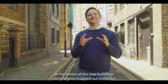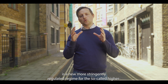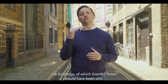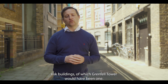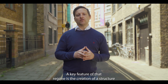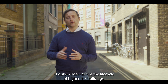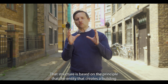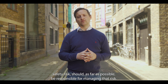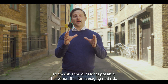At the centre of the new building safety regime mapped out in the Act is a new, more stringently regulated regime for the so-called higher risk buildings, of which Grenfell Tower would have been one. A key feature of that regime is the creation of a structure of duty holders across the life cycle of higher risk buildings. That structure is based on the principle that the entity that creates a building safety risk should, as far as possible, be responsible for managing that risk.